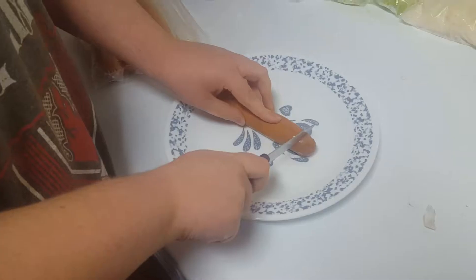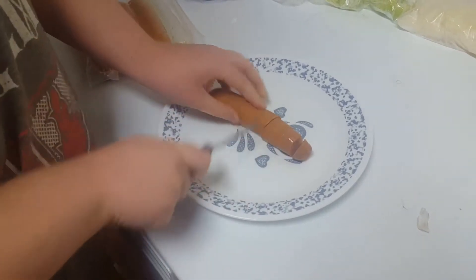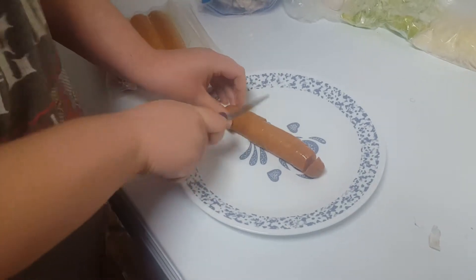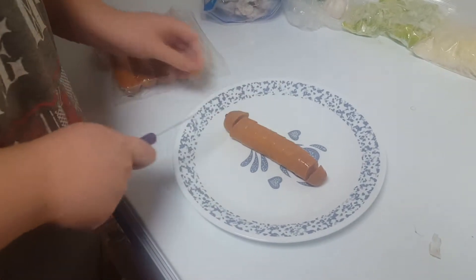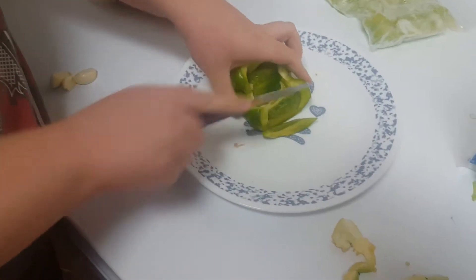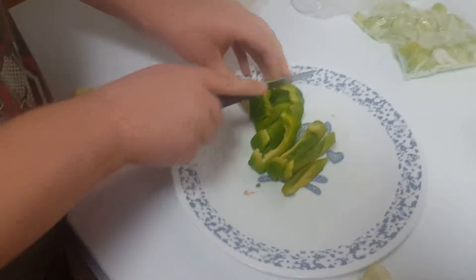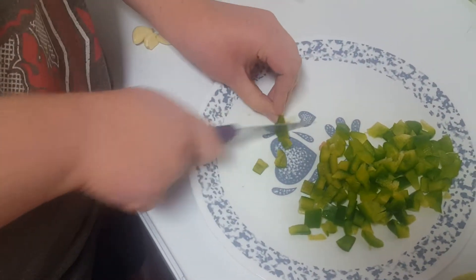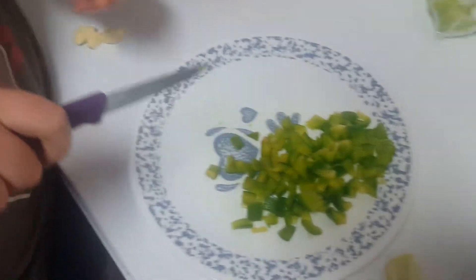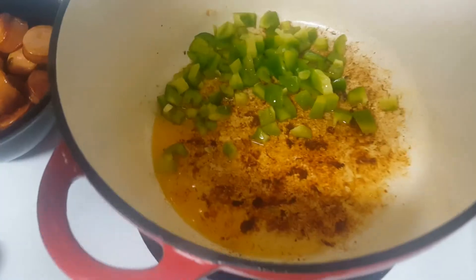Sunday we had jambalaya. We cut up some sausage, then cooked it in a Dutch oven until it was slightly crispy. We removed the sausage from the Dutch oven, then added some diced onions, peppers, and celery.